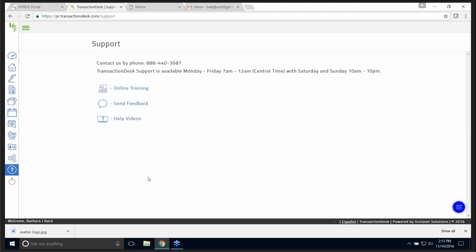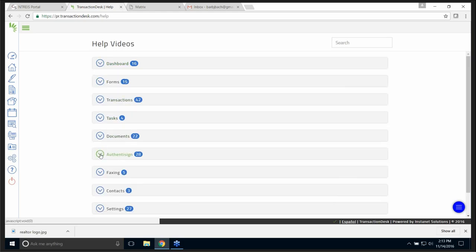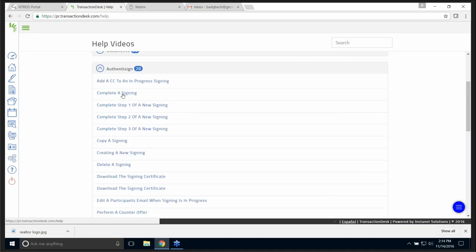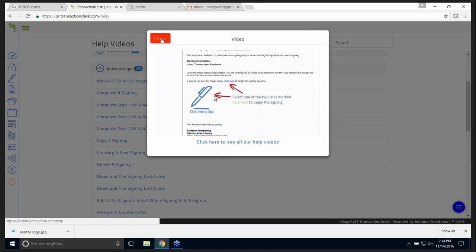The question mark is next, and I do want to encourage you to use the little help videos. There's all kinds of help videos — they're very short and sweet and to the point. There's the Authentasign one with 28 videos underneath. They play music and no one's talking — you just follow the arrow. It's very simple to watch.